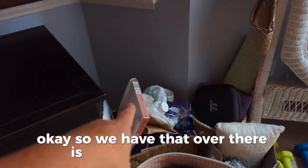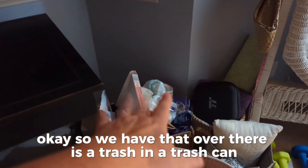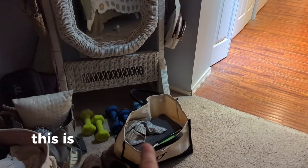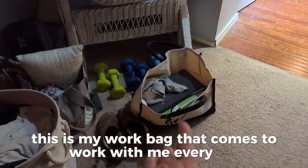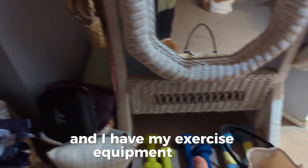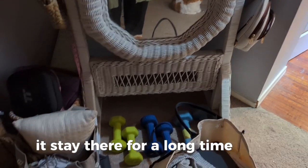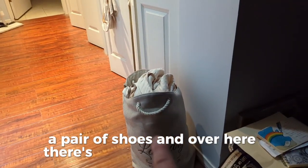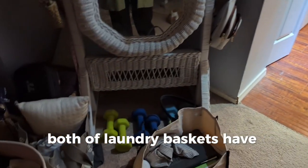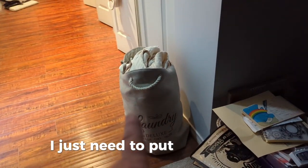So over there is a trash can — it's not just a pile of trash. Here is some laundry. This is my work bag that comes to work with me every day. And I have my exercise equipment there — it stayed there for a long time. A pair of shoes. And over here there's another laundry basket. Both of the laundry baskets have clean clothes in them; I just need to put them away.